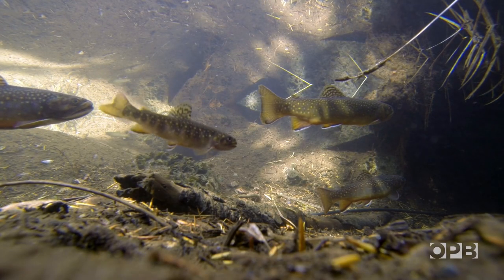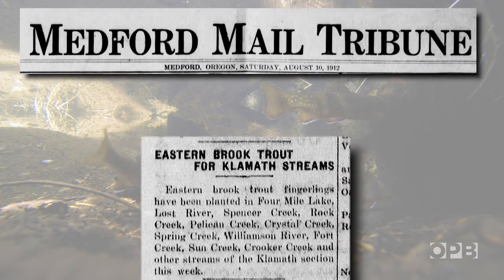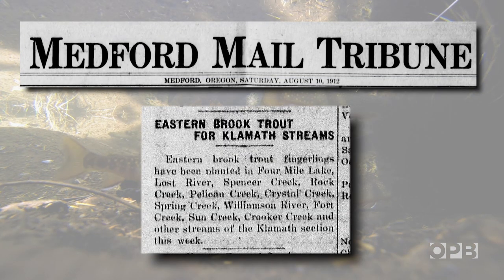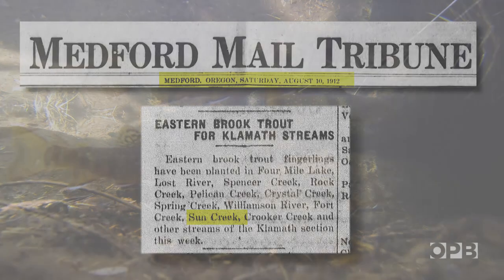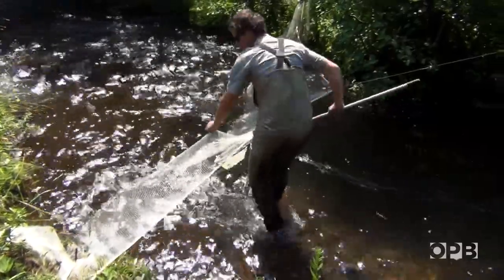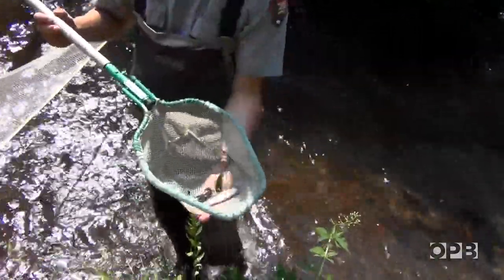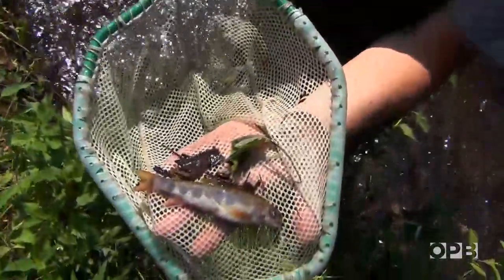Bull trout numbers crashed here because of competition with brook trout like these. Non-native brook trout were brought to Oregon from the East Coast and stocked in Sun Creek as early as 1912. Brook trout are kind of like weeds in my view. They spread out rapidly and will quickly recolonize streams after they've been removed if a physical barrier doesn't prevent them from doing so.